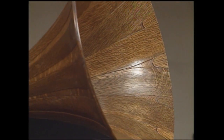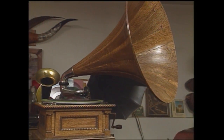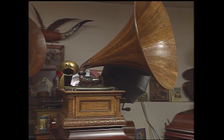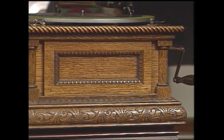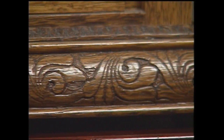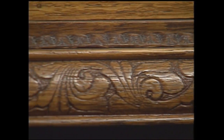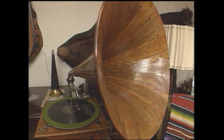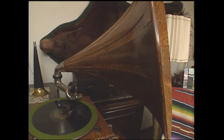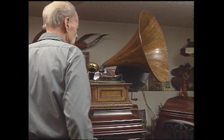One of the more difficult restoration projects Roy has ever attempted involved this highly collectible turn-of-the-century phonograph. This is a Victor Model D phonograph with a Morning Glory horn — it's oak, the horn's oak — and it was in terrible condition. It was about half unglued and some of the boards were warped. It had to be taken clear apart and sanded and re-glued and put back together. It was an ordeal, and it turned out to be an exceptionally nice phonograph.